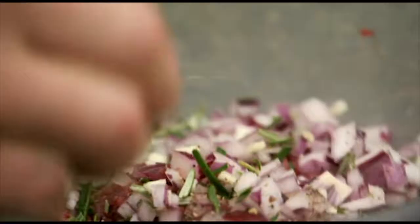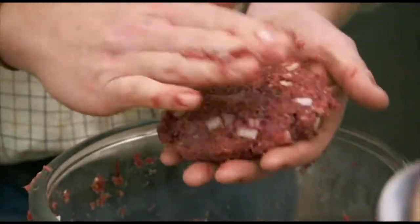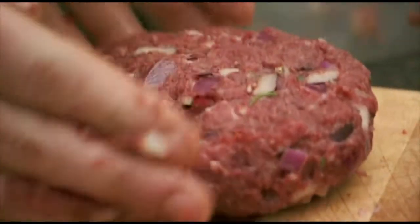I keep looking at this and I keep thinking it's beef, but you're adding what I think of as pork seasonings. The rosemary and the garlic. Yeah, absolutely. I'm just going to make them into rough burgers again. It's a wild boar — it's a rugged animal. Nothing neat about it, in my opinion.